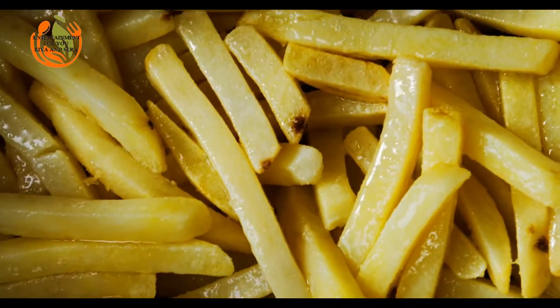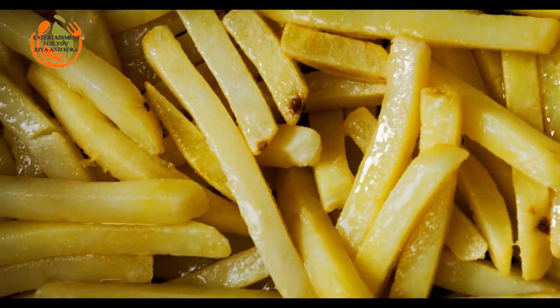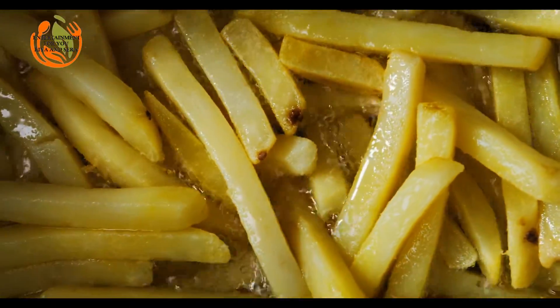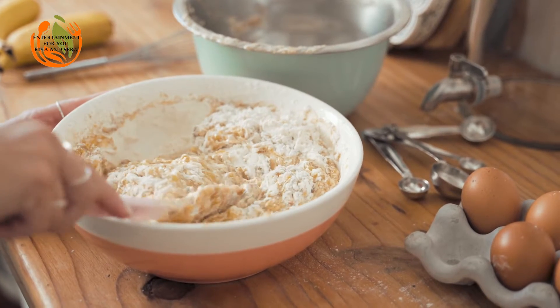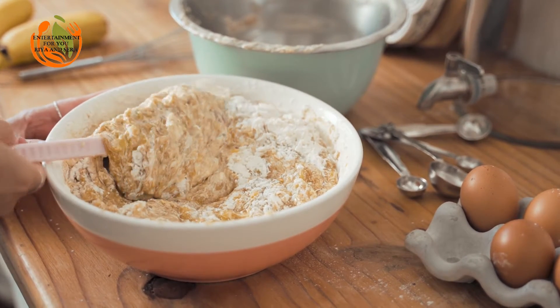Veal Stew — called Blanquette de Veau in France, this is another stew recipe from Normandy. The veal meat simmers in a white sauce, as "blanquette" from "blanc" stands for white in French, with mushrooms and onions. The white sauce is made of egg yolks, whipping cream and lemon juice. Veal stew is usually served with rice.